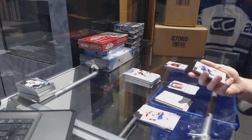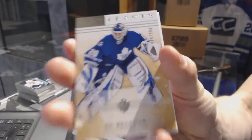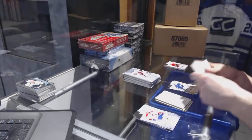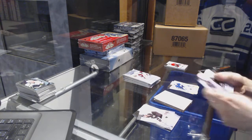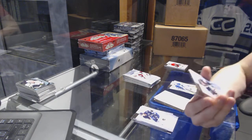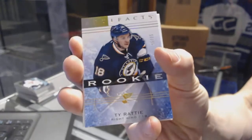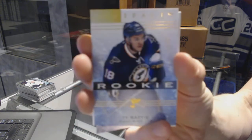We've got a goalie insert numbered 64 of 999 for the Toronto Maple Leafs, Ed Belfort. We've got a rookie gold parallel numbered 15 of 25 for the St. Louis Blues.